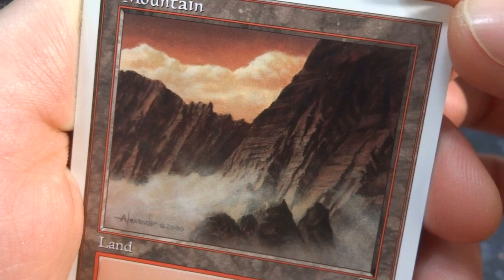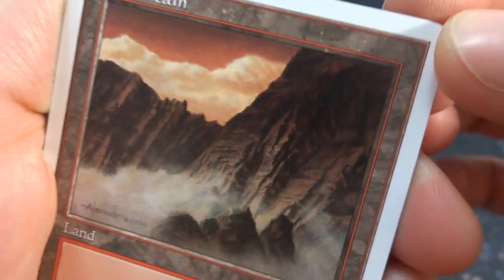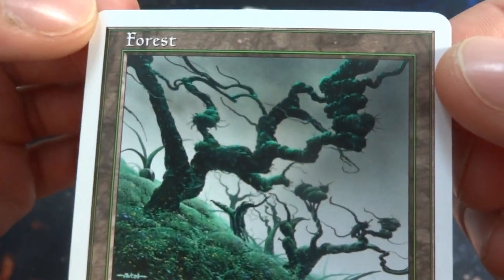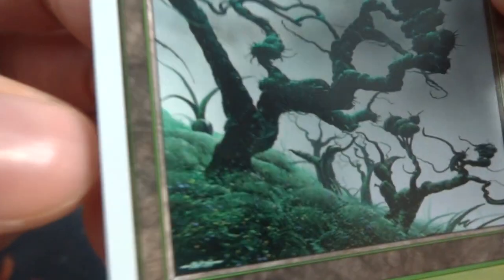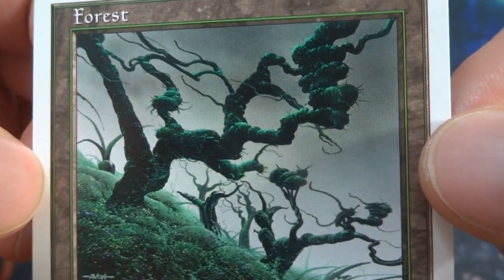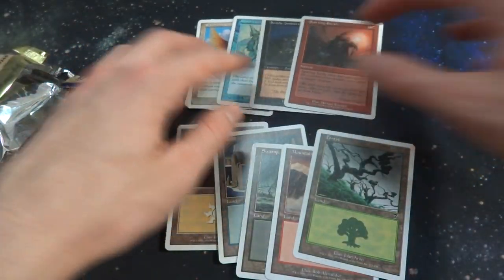Also got a Mountain — just a beautiful mountain, love the depth, love the rock detail. Art by Rob Alexander. And the last one I got is a Forest — just a nice forest, beautiful lush greens, a little bit of blue flowers in the bottom, crazy looking very bulbous trees. Art by John Avon. Very interesting pack.